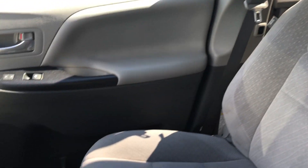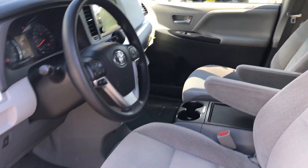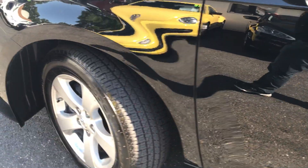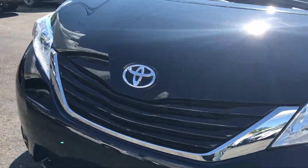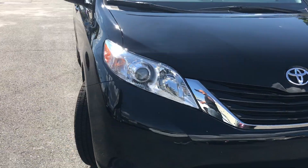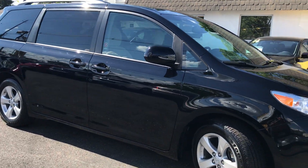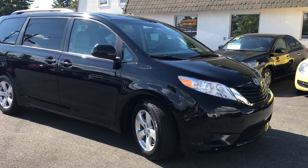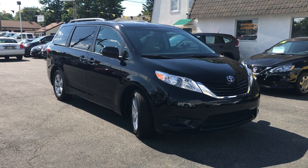The 2016 Toyota Sienna LE all wheel drive, 29,000 miles on it, still covered under the factory warranty — ready to go for you. With all that being said, I do want to thank you for taking a few minutes out of your day to watch my video. I hope I was able to show you everything you want to see. If you have any other questions, do not hesitate — please give us a call at 732-246-4811 or you can reach us on the web, text or chat with us at SalatAutoSales.com.